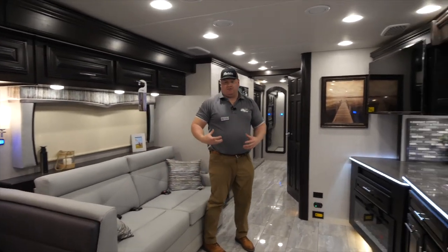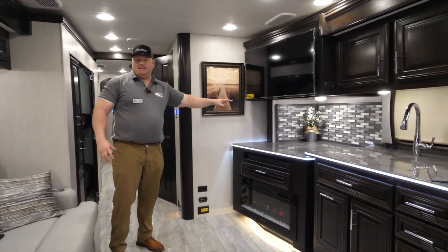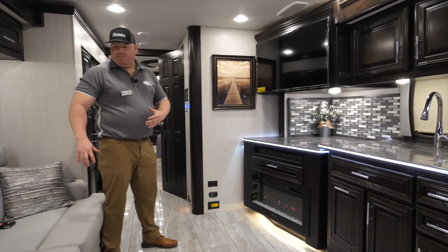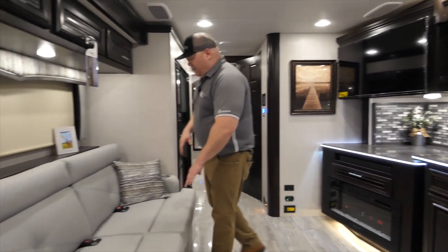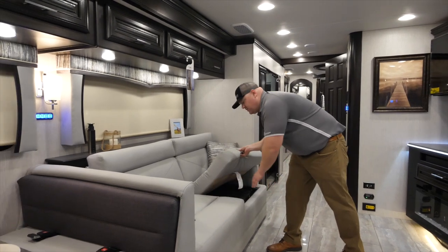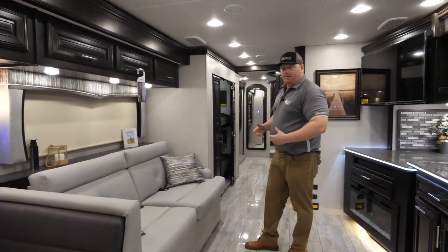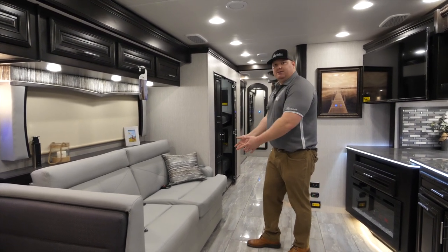Directly across from the sofa I'm going to have my TV. The nice thing about that positioning is that if I'm sitting on the sofa watching TV, I'm directly across from it — I'm not turning my head. More features of this sofa include three seatbelts incorporated with it, and it's also going to feature a hide-a-bed with an inner air spring mattress — a pullout queen size bed. So if I had a second set of adults traveling with me, I'd most likely offer them this bed to sleep on.